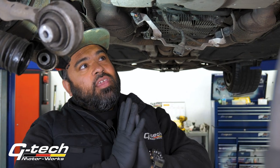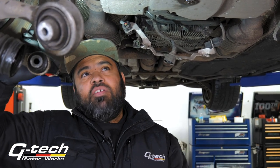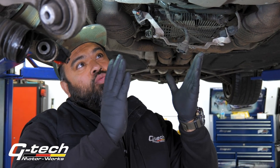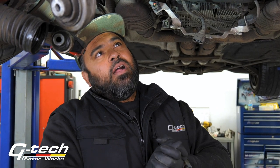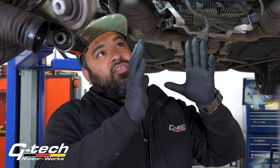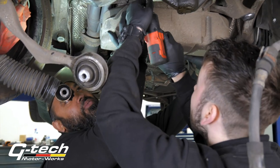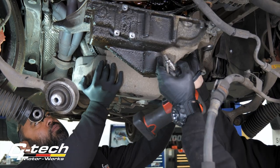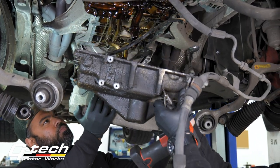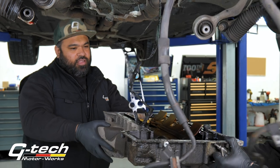Welcome back guys. As you can see we've been very busy — we've stripped the underneath of the engine, the subframe is now off with the steering rack and all the arms are off. We're now at the stage where the sump will be lowered down and we'll have full exposure to the bottom half of the engine. The gasket needed replacing — and there it goes.